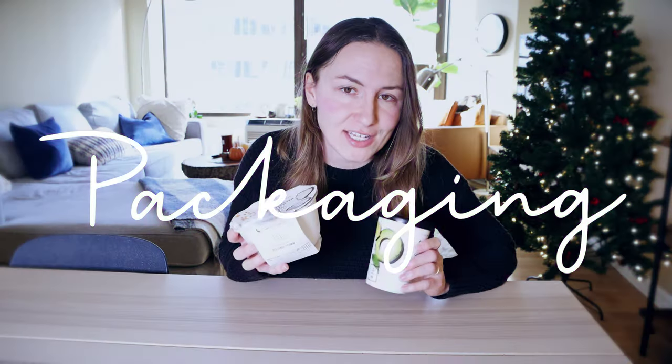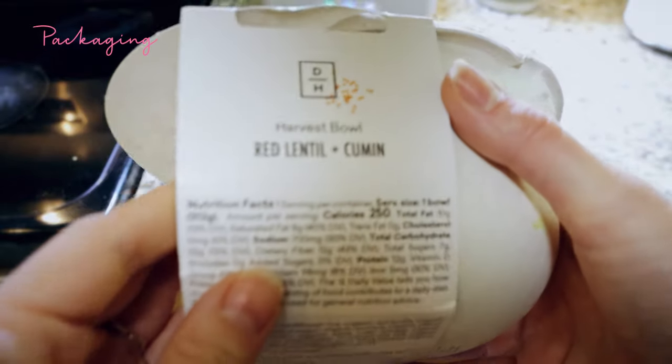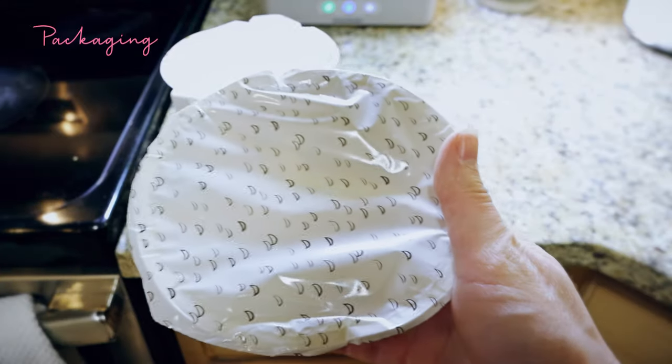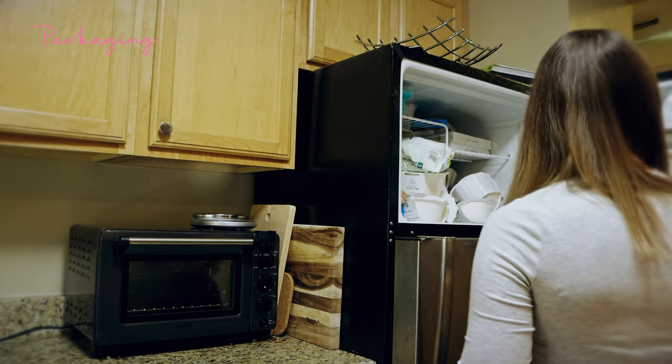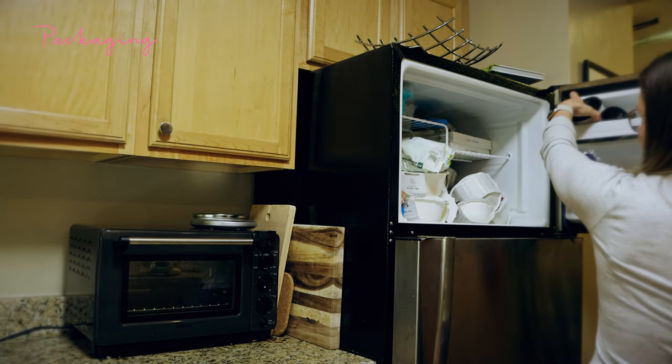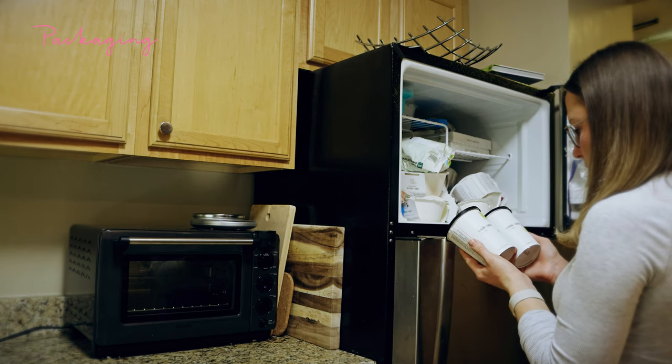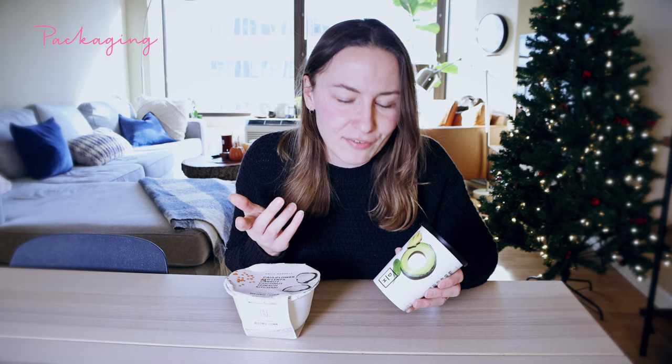I think Daily Harvest is one of the best meal delivery companies when it comes to packaging. They avoid a lot of plastic and try to use more eco-friendly, biodegradable materials. For example, the bowls are made out of biodegradable pulp material, which is really cool. Their smoothies, however, look like biodegradable paper but are actually made out of water-resistant paper — not biodegradable and not even recyclable. So you have to be careful about that.